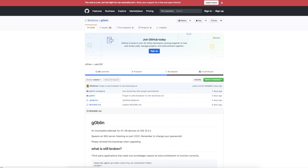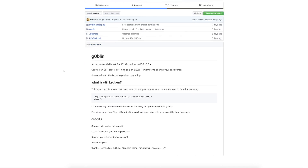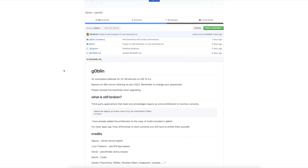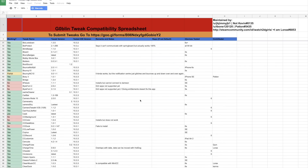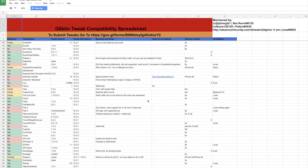Then we have Goblin, which is another incomplete jailbreak that actually does include Cydia and Substrate, due to it utilizing the same KPP bypass that Luca Tedesco used for his Yalu jailbreak. Unfortunately, this only works on A7 through A9 devices — meaning devices with the A7, A8, or A9 chip — so it doesn't work on the iPhone 7 and above since that uses the A10 chip. I'll leave a link in the description for a tweak compatibility sheet showing which tweaks work on 10.3.x.